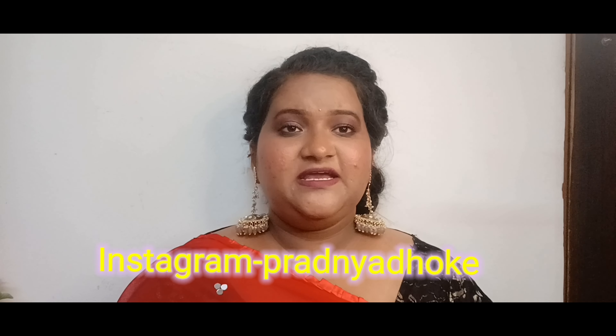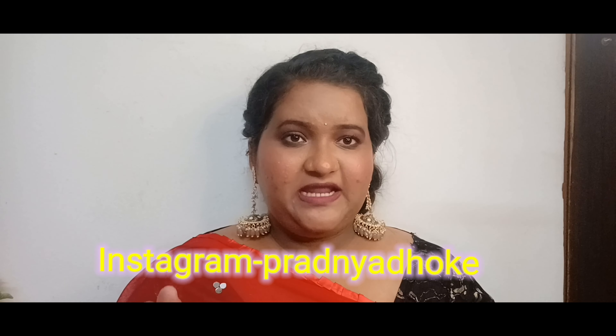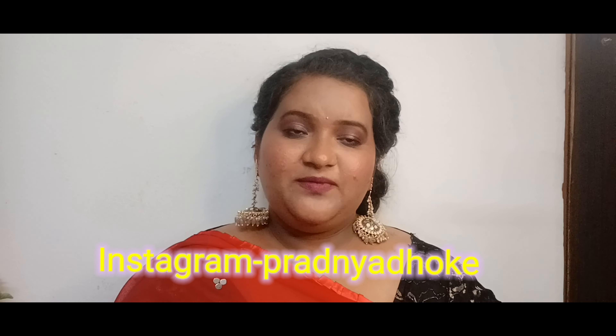Hey guys, what's up! Welcome or welcome back to my channel, The Brown Girl Beauty Station. I hope you all are doing great and staying well. For those watching for the first time, hi! This is a requested video. If you haven't seen my mom's video, please go and check it out. I will give my Instagram handle here so you can follow me.